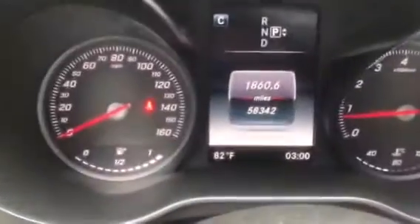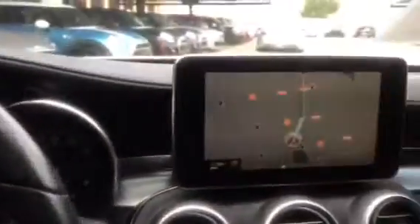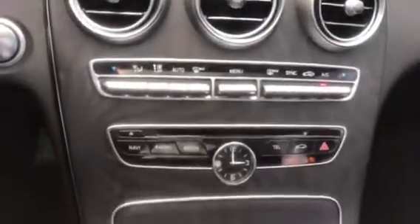I'll confirm the miles for you real quick. You do have the blind spot monitors and it does only have 58,342 miles. You have your nice big clear screen for your navigation and the computer functions, climate controls, radio controls, and how you control the system.